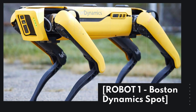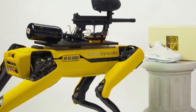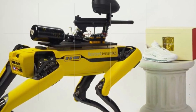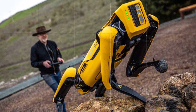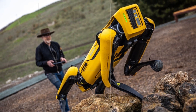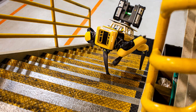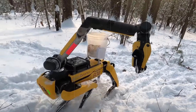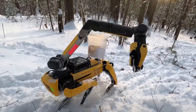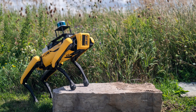Robot 1: Boston Dynamics Spot. First on the list is Boston Dynamics Spot. This four-legged robot can move autonomously in different environments, making it ideal for search and rescue missions. It can navigate rough terrain and climb stairs with ease, and it's equipped with a range of sensors and cameras that allow it to perform a variety of tasks. Spot can also carry payloads, making it a great tool for carrying equipment into hard-to-reach areas.